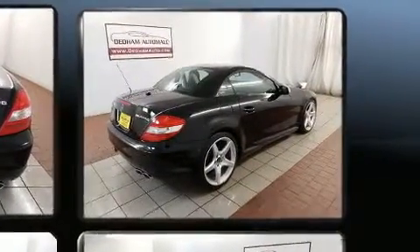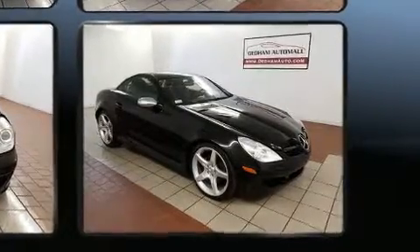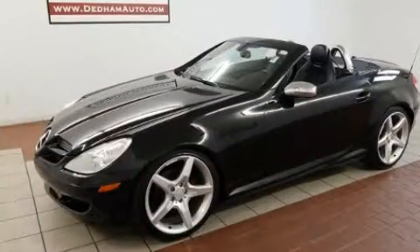Mercedes-Benz made sure to keep road handling and sportiness at the top of its priority list. It features an automatic transmission, rear-wheel drive, and a three-liter six-cylinder engine.